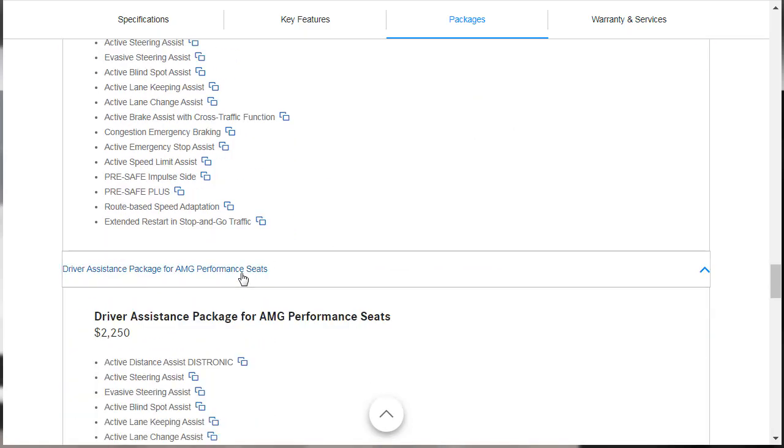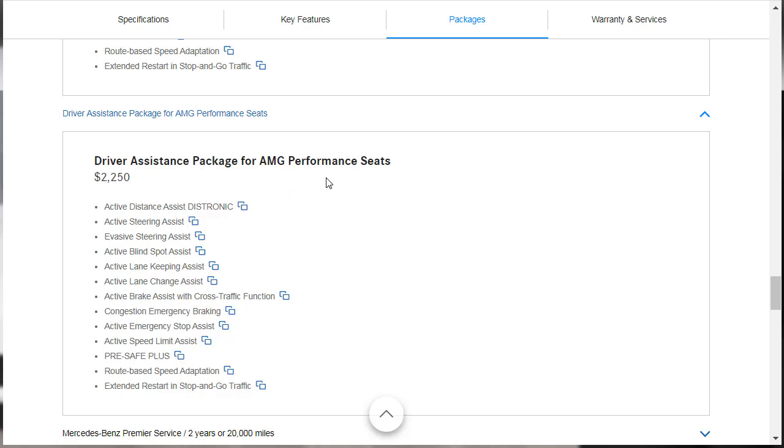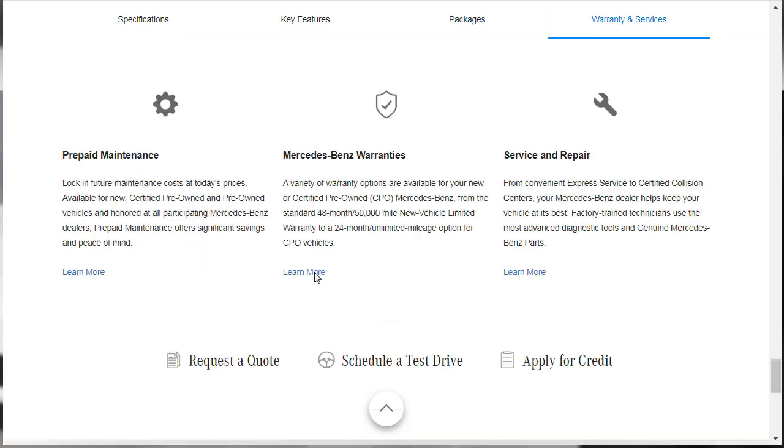The last actual package is the driver assist package for AMG with performance seats — it's the same driver assistance content, just bundled differently if you want the AMG performance seats. The rest of the options are prepaid maintenance. For warranty: there's the standard 48-month, 50,000-mile new vehicle warranty, and you could certify pre-owned this car when that expires if you wanted to. They're also talking about their expert service and collision centers.